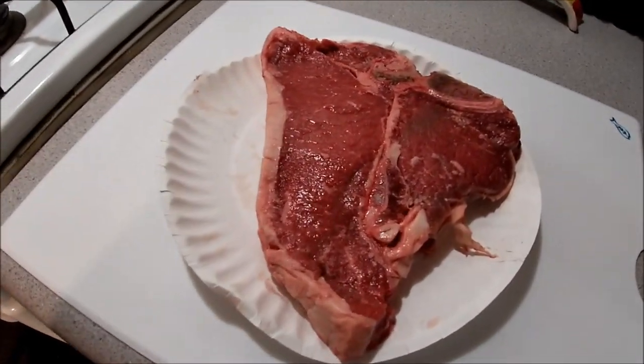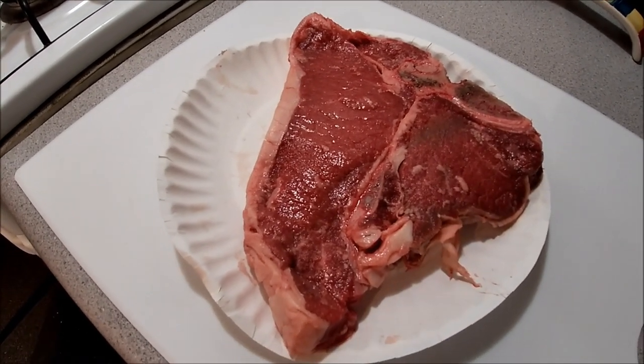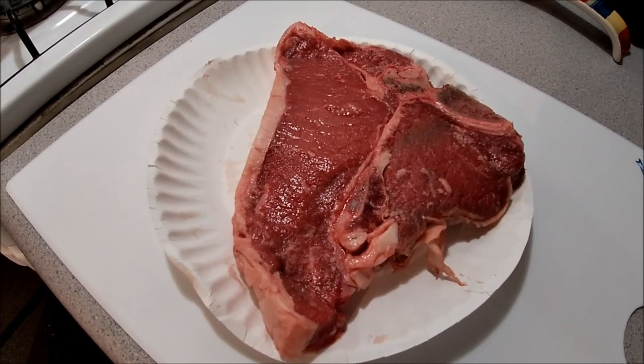Hey guys, just back at the house now. It was a fun day hunting up there, finding some porcinis with Shane. He had to go home — he had a 2 hour drive back up to Golden. So he couldn't stick around for this part. I'm going to cook up some porcinis now. Got a nice T-bone steak, going to cut up some porcini along with some sweet Vidalia onions. Here we go.